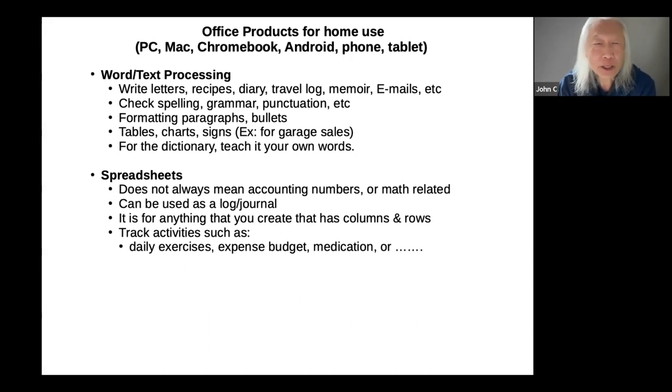Spreadsheets don't always mean accounting numbers or math — many people think they don't use spreadsheets because they don't do accounting. But a spreadsheet can often be used for a log or a journal. Anything you want to write up or keep track of that has columns and rows — you can track daily exercises, expense budget, or medication. One column can be the date, the next medication A, the next medication B, and anytime you take one you put an X in that square. Spreadsheets have a lot of other uses.